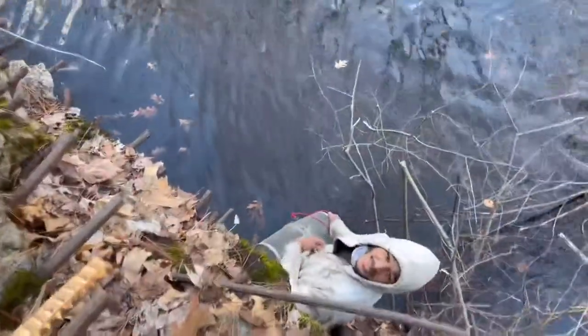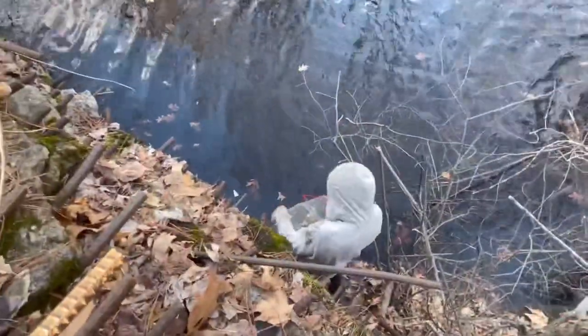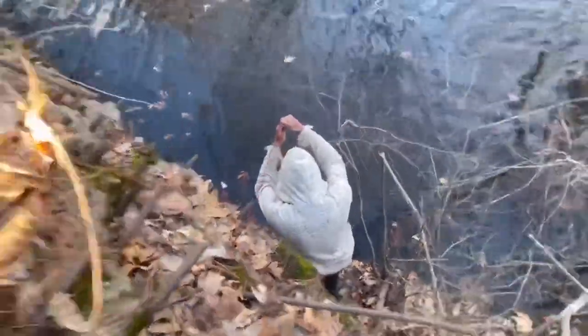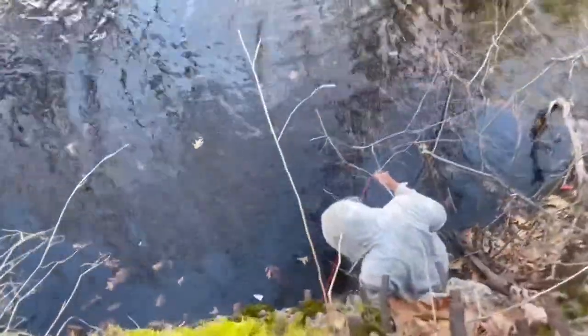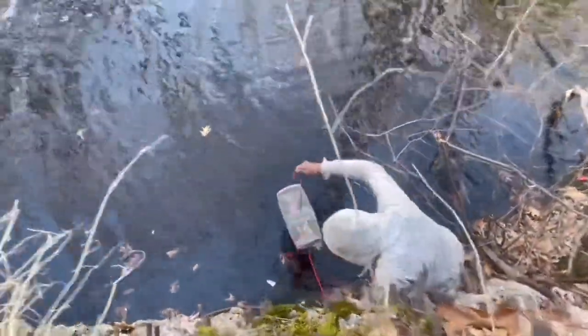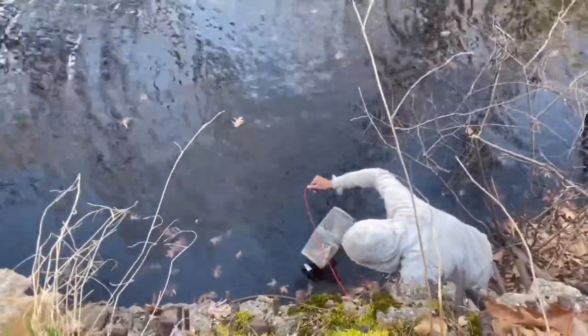Alright guys, with the local legend. Looks good! We're about to catch some minnows. About to toss this little minnow trap down there. Got a G's minnow trap. There's thousands of them, the local legend's saying. So I think we'll do pretty good. Let's see this toss.